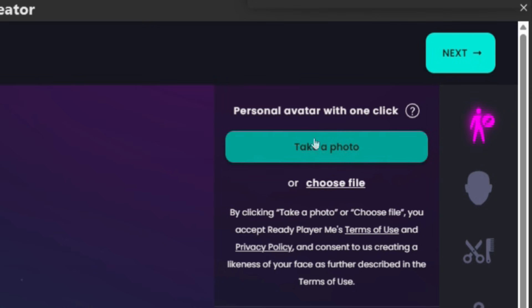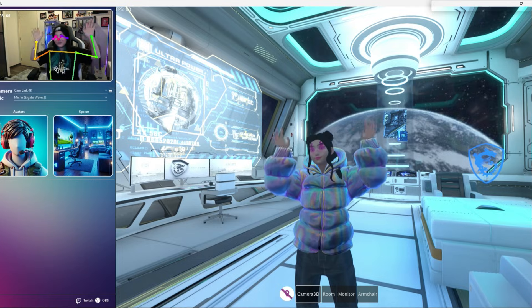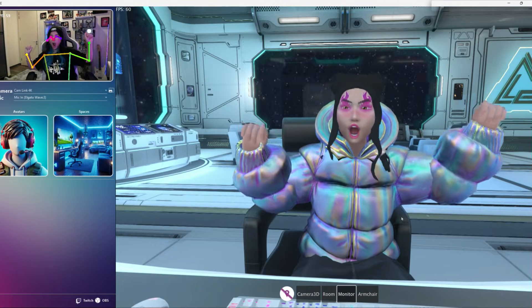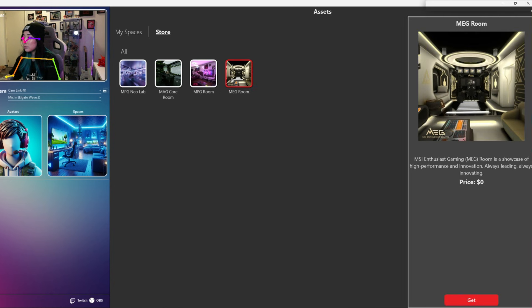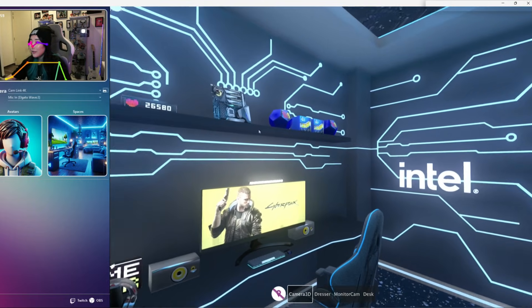You can take a photo using your webcam or upload one from your existing files. This option allows you to create your own virtual avatar, place it into the virtual space of your choosing, and stream it to your audience. There is also a collection of cool spaces you can choose from the store, allowing you to view your avatar from multiple angles and fields of view.